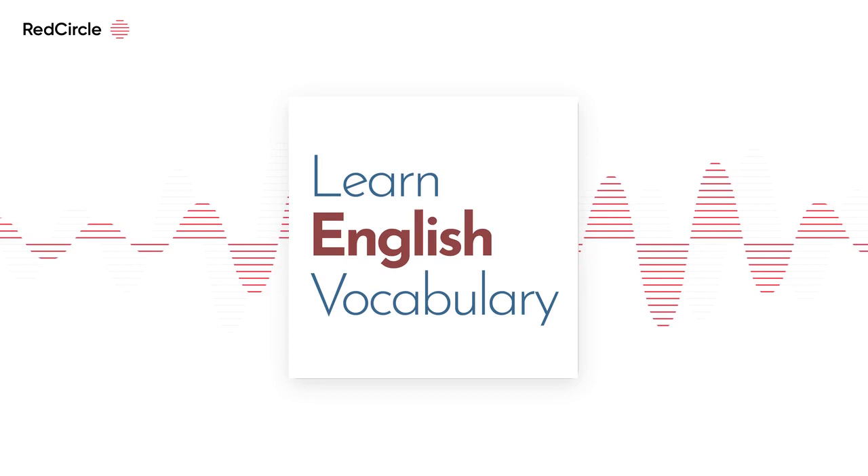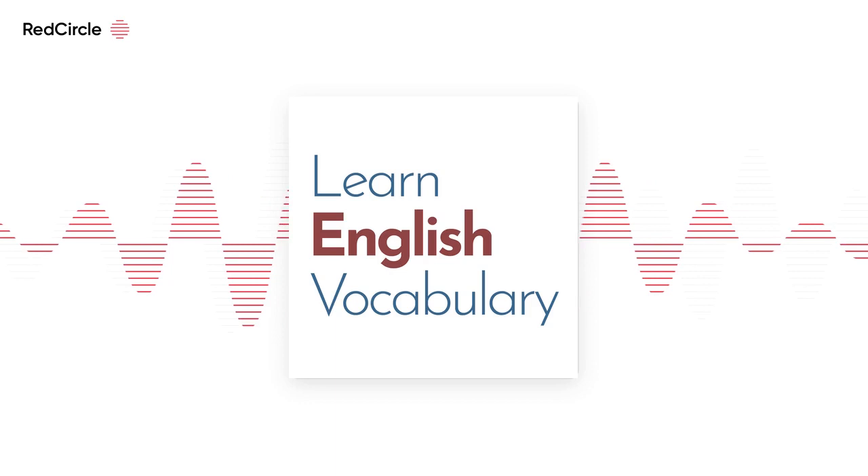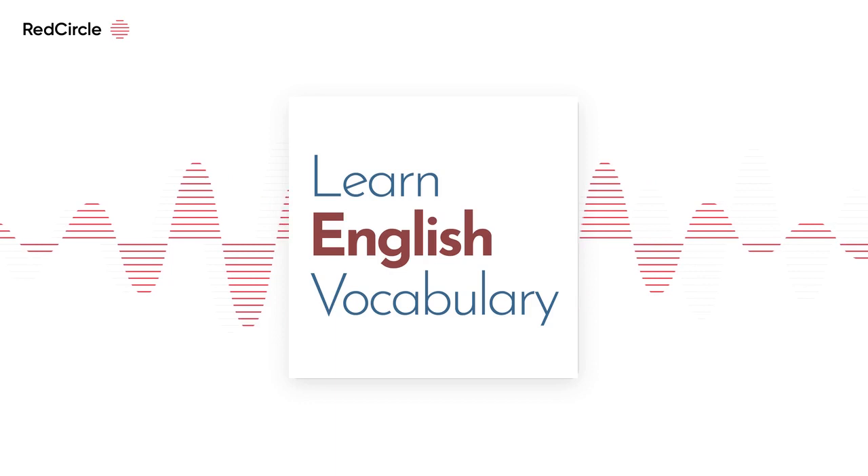If you've enjoyed this podcast, please leave me a comment or a review. And don't forget that you can read the transcript for this podcast and complete some language activities on learnenglishvocabulary.co.uk. Thanks for listening.